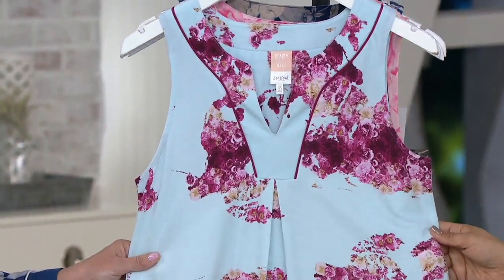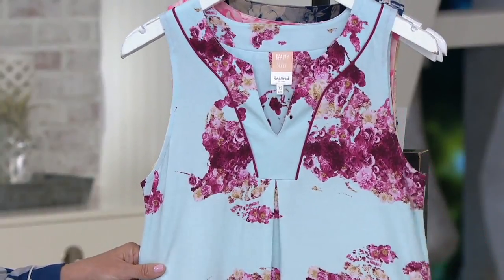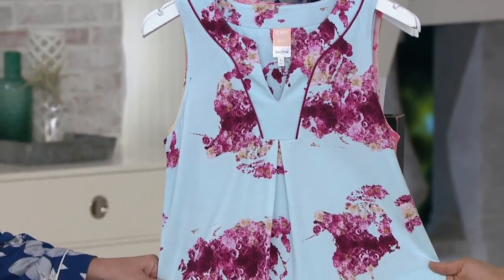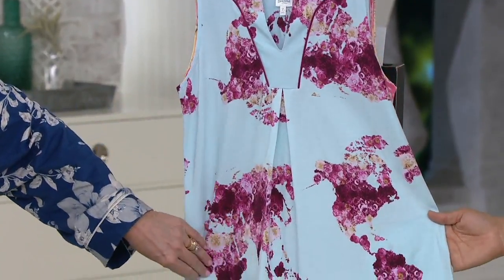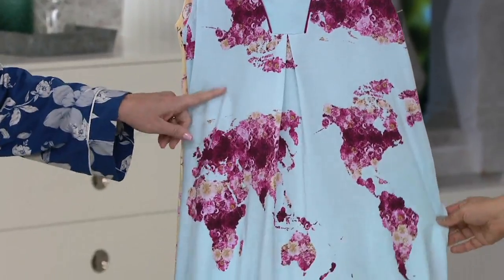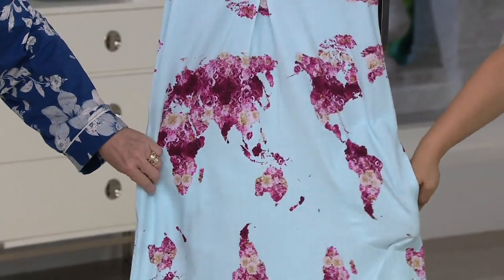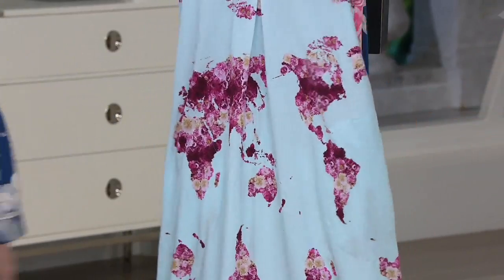It's not what you expect — it's map of the world in roses. Every print has its own story, and this is totally awesome. It is the map of the world with this light blue background. The Beautysleep designers do travel the world to create this art — it's true art.